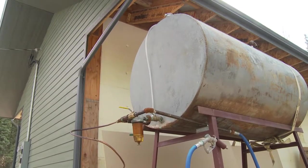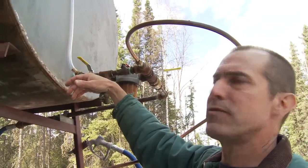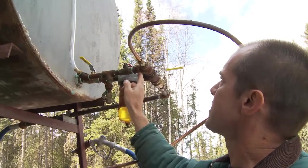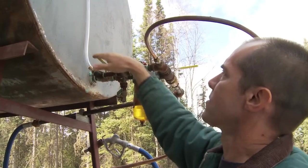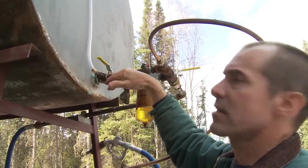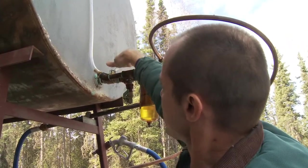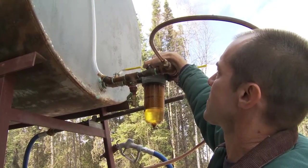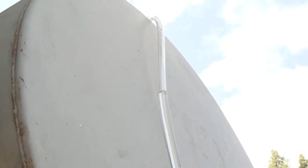It's a fairly tall tank. Getting up there with a ladder and putting a stick in the tank can be done to check your fuel level, but they put a convenient way to check the fuel level in this tank with a sight tube. It's teed off after the filter and has a ball valve to keep the fuel turned off to the sight tube when you're not checking it. We'll turn the fuel on to the system so the fuel level in the tank will equalize in the sight tube. You can see this tank is about three quarters full.